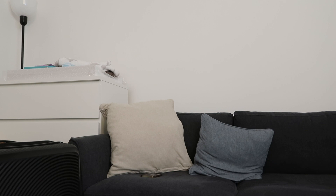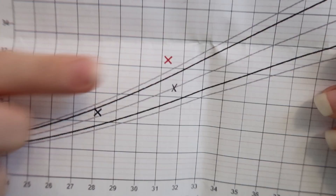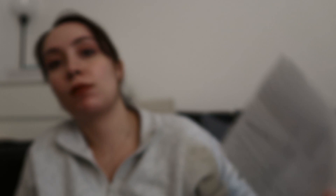The midwife measured the belly and it measured 32 centimeters, which is apparently a really big jump. If you look at the growth chart, you can see he was here at my 28-week appointment and now he's at 32 centimeters at my 31-week appointment. She said she wasn't concerned — these measurements aren't very accurate — but she wouldn't be doing her job if she didn't send me for a growth scan. So she referred me and I had it yesterday, and they measured the baby.